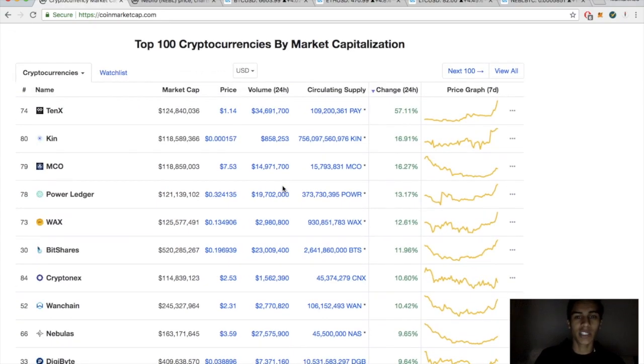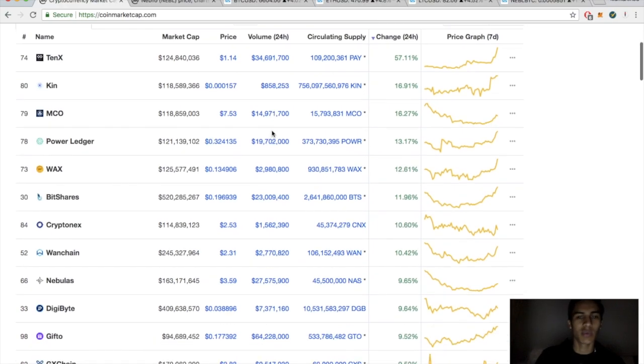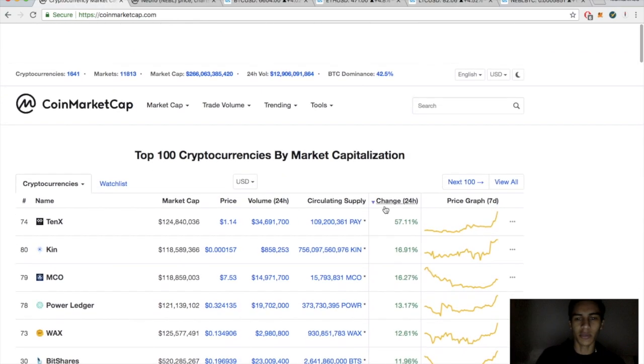10x up 57%, jeez. NiceHash up about 17%, MCO up about 16%, Power Ledger up about 13%. Nebulous up 9% — the big winners today.